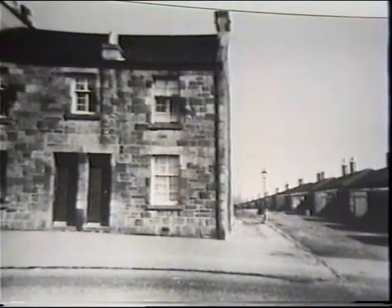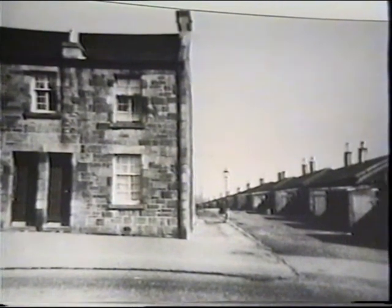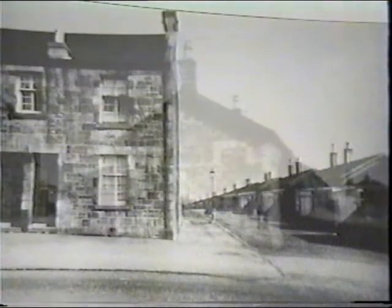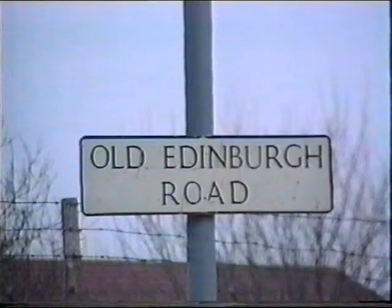Oziers Street now comes into view. Number 1 Hosier Street, occupied by the McEwan family. The father, Rab, was well known as the caretaker of the miners' welfare.